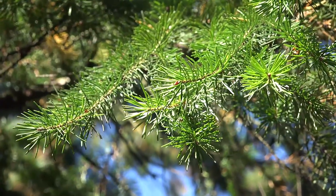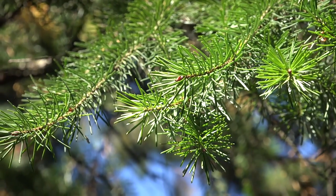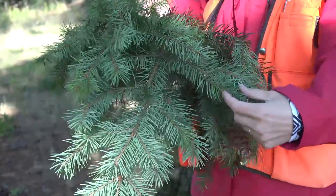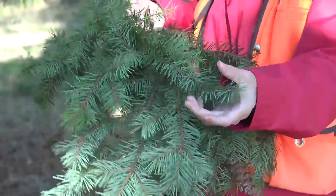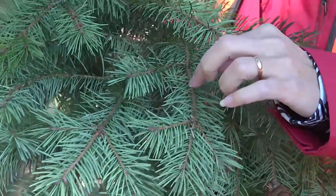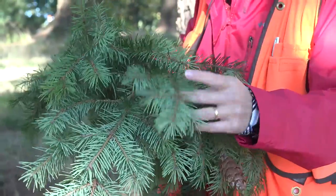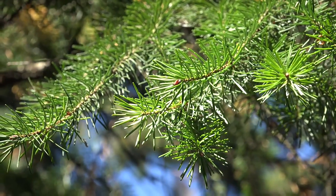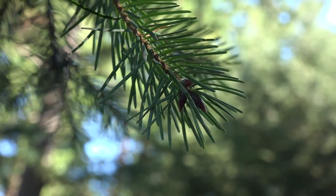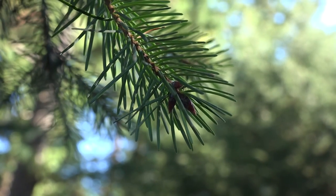The needles of Pseudotsuga menziesii are spirally arranged around the stem, and even from a distance they have a soft appearance. When you come up and gently grab hold of them, they're also very soft to the touch, compared to spruce, which are very prickly. Pseudotsuga menziesii also will not have the woody sterigma you would find on spruce. The needles are about one to one and a half inches in length, and the buds are pointed with reddish-brown imbricate scales. You'll often see three terminal buds at the apex of the twig.